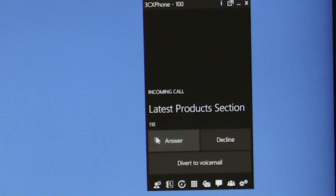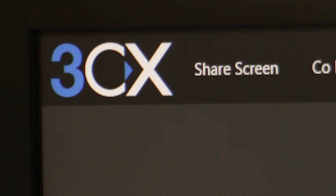With free inbuilt video conferencing, you can easily create web conferences. Based on WebRTC, participants aren't required to download any clients or plugins in order to join the meeting.